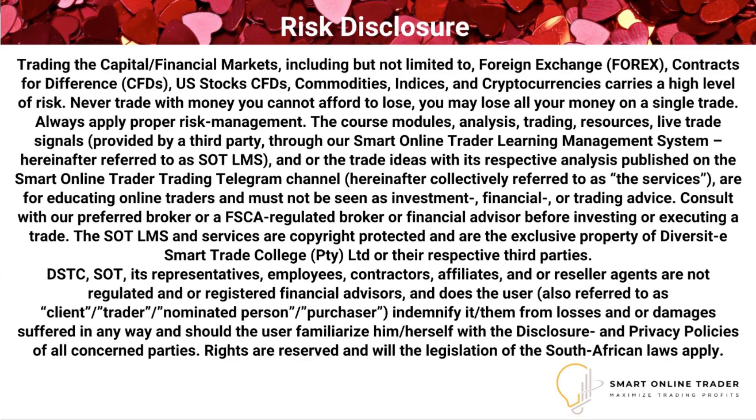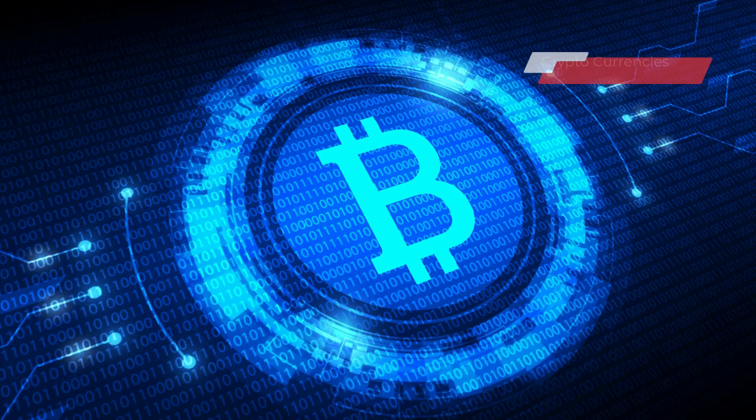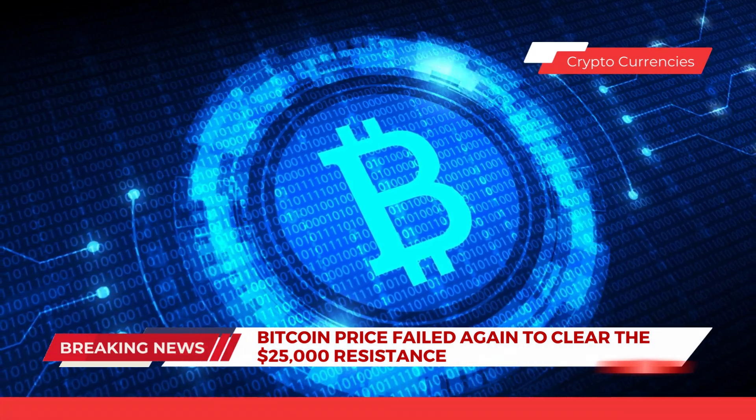Looking at gold on the one-hour time frame, we can see that it is still hovering just above that 1833 level. Should this level be broken, this could spark a sell-off back down to that 1824 primary support level. However, should this minor support level hold up, we could see a slight rally in gold back up to that 1844 level.